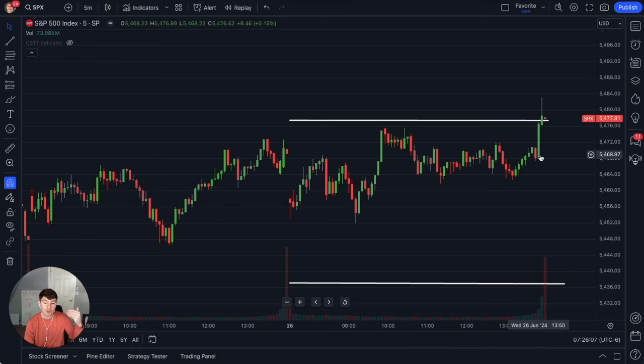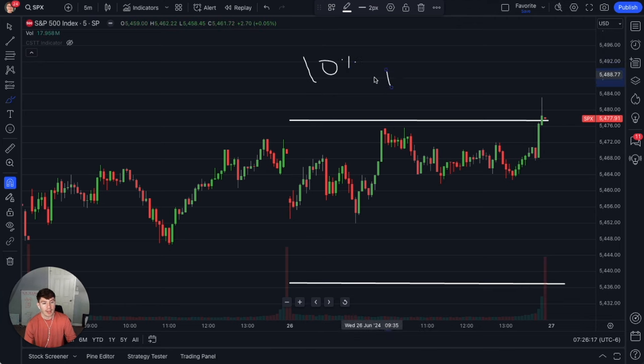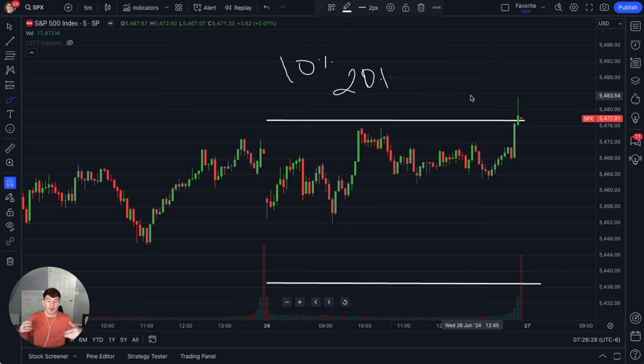Depending on the take profit percentage you have, you can actually have a higher win rate. If you look for a 10% take profit, you will have like a 97% win rate. If you look to do a 20% take profit, you'll have like a 90% win rate, and it goes down as you try to take more profit. As for stop loss, you just let the trade go because SPX is cash settled, so you won't be assigned any shares. And with the iron condor, your risk is already defined. That's exactly how you trade this.